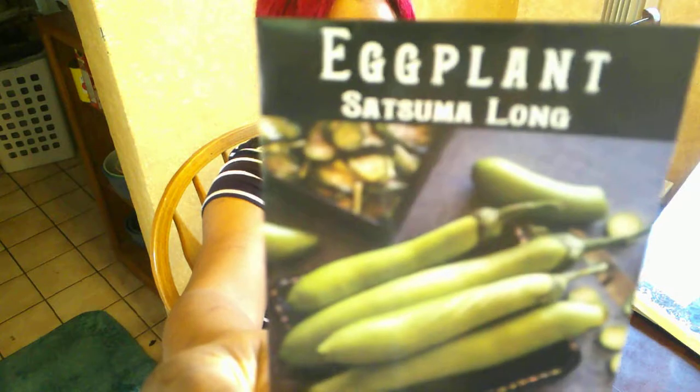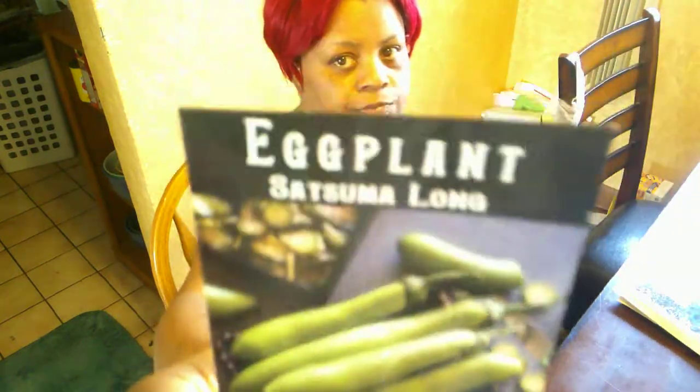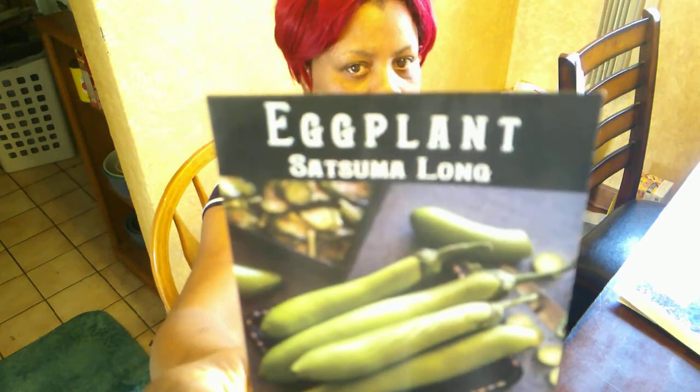I'm going to pair that with this from everybody's favorite seed company — Baker Creek, of course — Satsuma Long Eggplant. You can read the description on their website or catalog. If you didn't get their free catalog, go to rareseeds.com and get one. Baker Creek is again doing free shipping, and if you don't know, everything you order with them — even one pack of seeds — you get free seeds every time. If you haven't placed an order with them yet, check them out. They've got a huge variety — the biggest seed collection in the world, I'm pretty sure, outside of the national foundational seed banks.